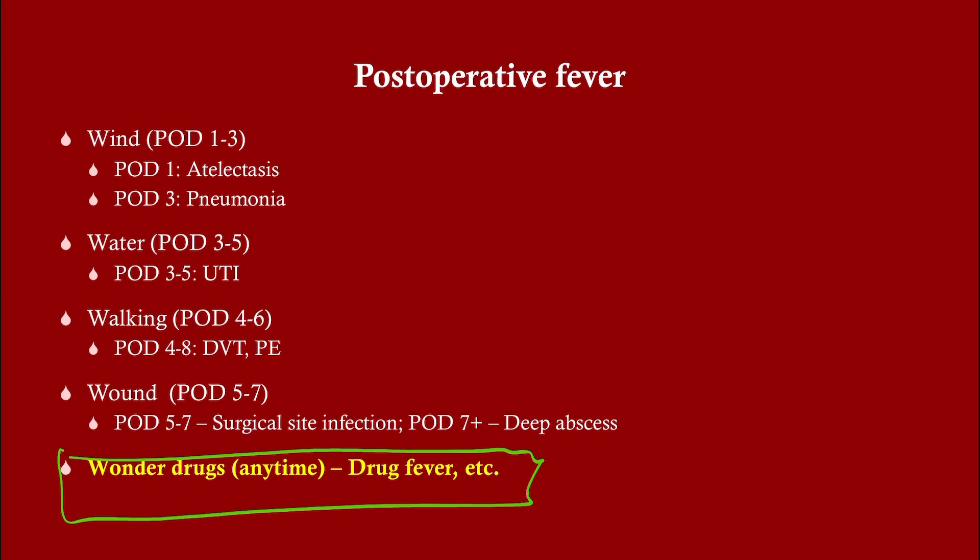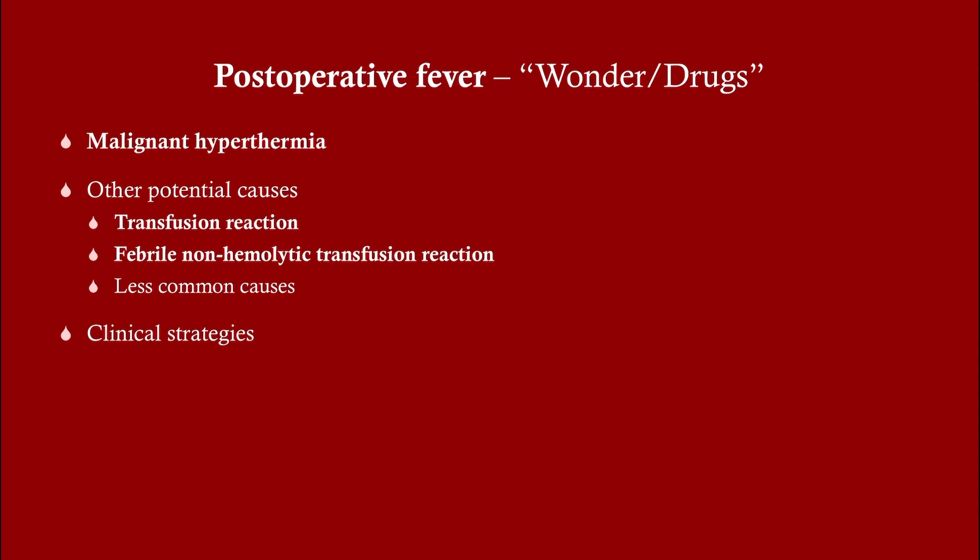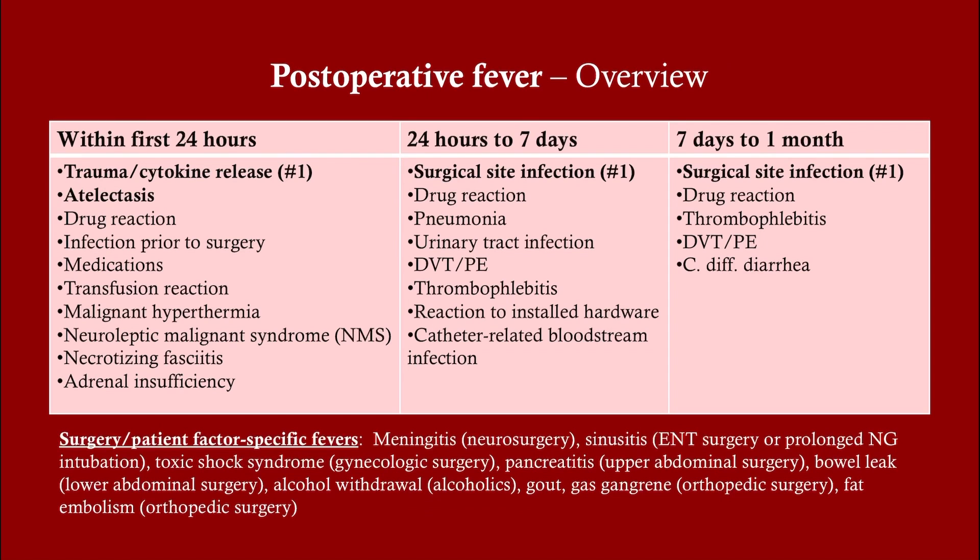We're going to be talking about drugs that cause fever — namely malignant hyperthermia — and transfusion reactions. Yes, a blood transfusion is not a drug, but it is something we give the patient, similar to drugs. Now, a big cause of post-operative fever in the immediate term — within the first couple of days — is cytokine release, and that is a really good point. The problem is that it's difficult to test.